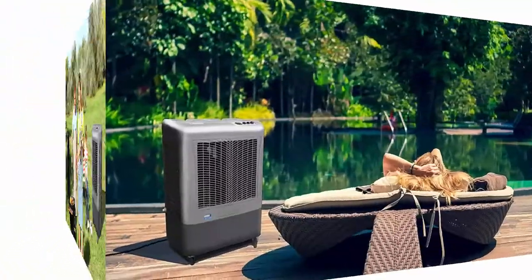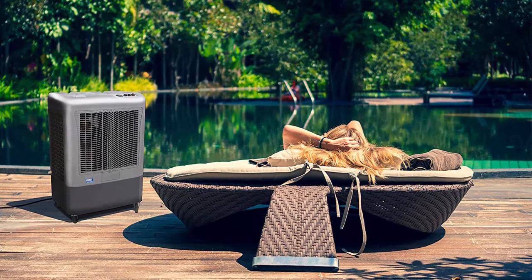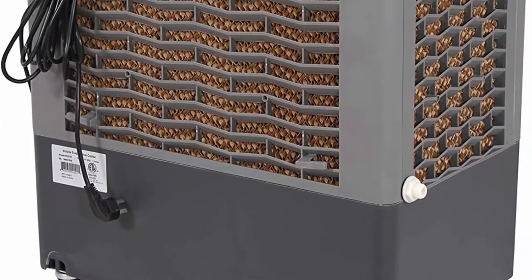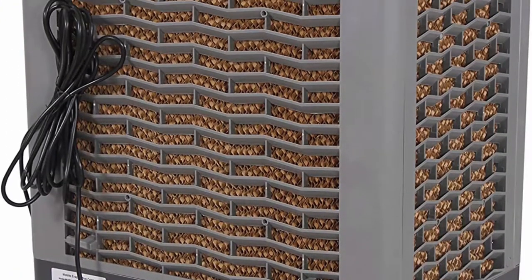3,100 cubic feet per minute CFM. Three fan speeds and oscillating louvers to ensure even distribution, wide coverage and comfort, easy to operate and simple to maintain.